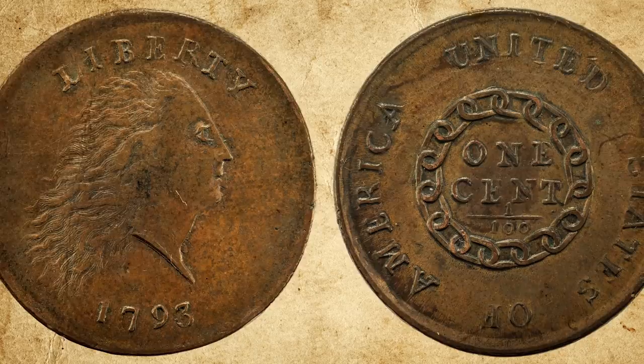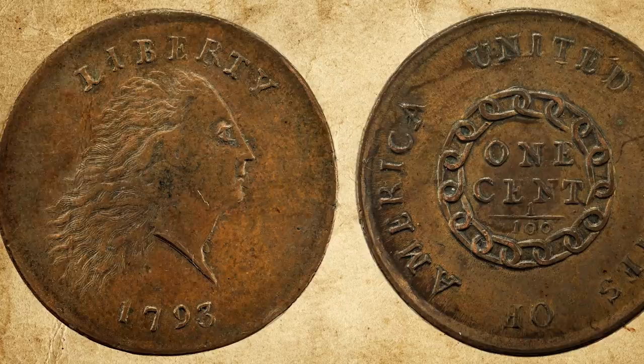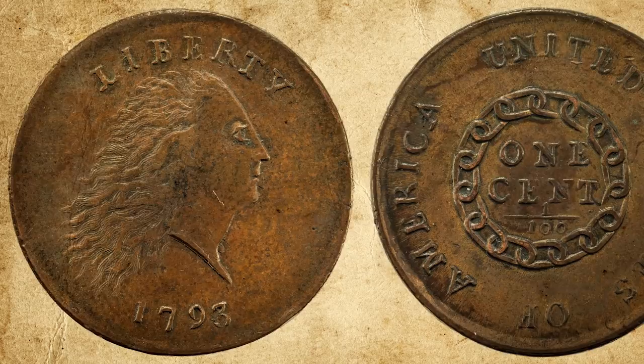Besides being called that name, the cent also retained the name penny, borrowed from the name for Britain's penny, which had previously been commonly circulated in the country. As for the British penny, it is thought to have got its name from the Old English word "penning", which in turn is thought to derive from the German "fenning".